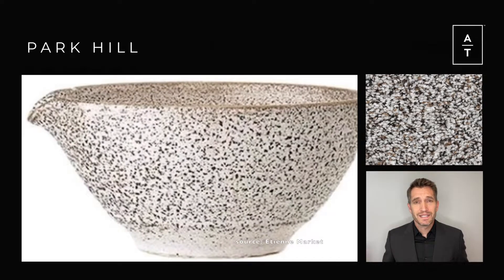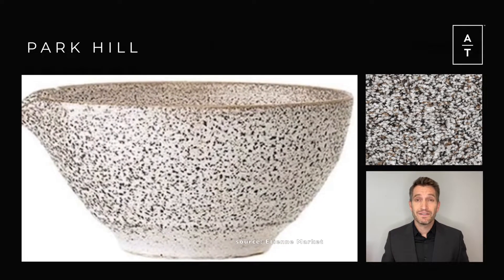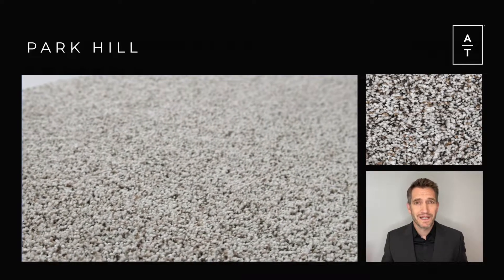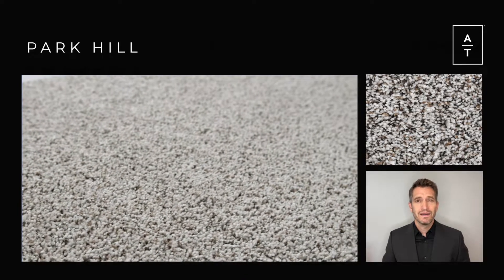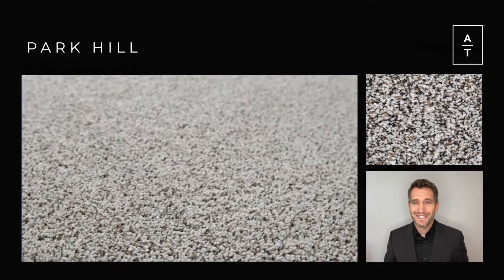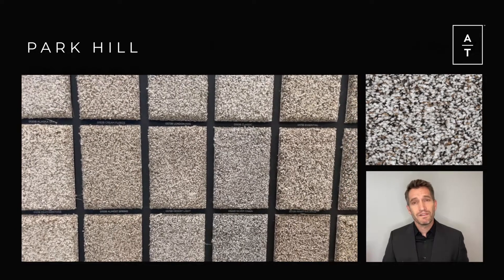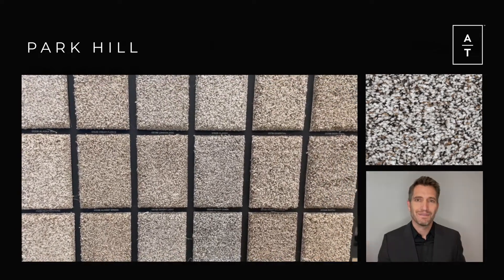Our first timeless texture, Park Hill, is inspired by the effect of reactive glaze on the smooth surface of kiln-fired pottery. The multicolored speckles in this 60-ounce tailored cut pile are achieved through a distinct process perfected by masters of the craft. With 18 complex colors, you have the flexibility to be a maker of your own space.